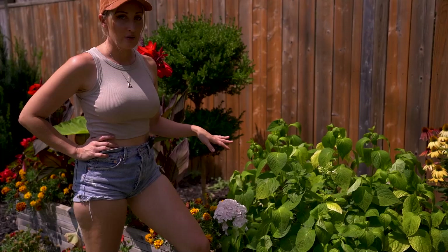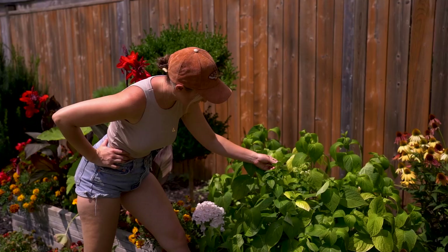Look guys, these hydrangeas are flowering for the first time since I put them in.